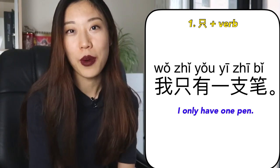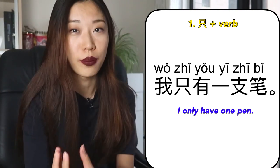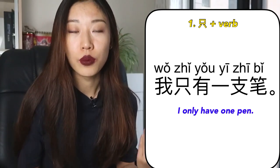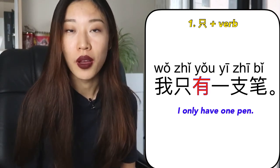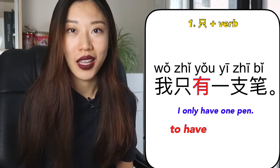Our last example: 我只有一支笔 — I only have one pen. So as you can see, the structure is often 只 plus verb, meaning 'only something.' It's almost the same usage as in English. But pay attention to this sentence — 有 here is acting as a verb meaning 'to have,' so 只 and 有 are separated instead of being together. In the next part, let's take a look at 只有 as a word itself.